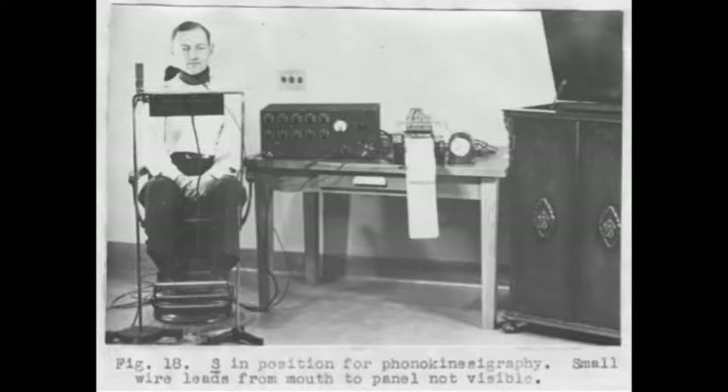Electropalletography, also known as EPG, first began in 1938 when Herbert Cote Baker created electropalletography proper, more formally known as the phonokinesiograph.